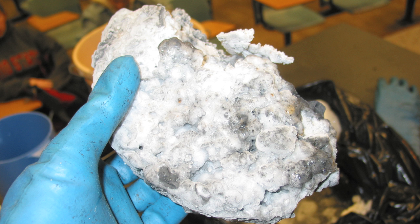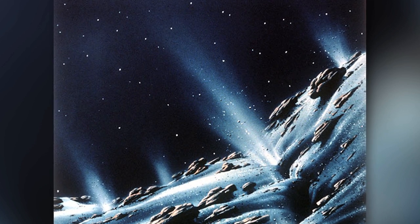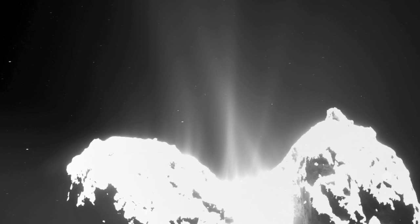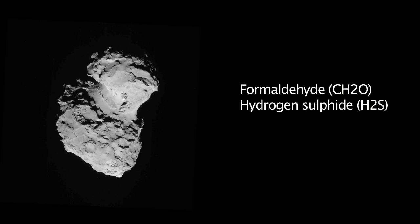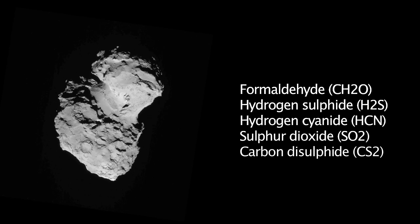For decades, comet science rested on a dirty snowball model. The claim has been that volatiles — most notably water and carbon dioxide ices — sublimate as a comet moves closer to the Sun. Sublimation simply means volatiles converted directly into gases without passing through a liquid phase. Today, 67P is almost 300 million miles from the Sun — that's more than three times the distance from the Sun to the Earth. At that distance, in the vacuum and deep freeze of interplanetary space, theorists cannot find a way for trivial warming to account for the molecules now being actively removed from the surface and injected into the 67P coma. This includes formaldehyde, hydrogen sulfide, hydrogen cyanide, sulfur dioxide, and carbon disulfide. At the present distance, origin by sublimation is just not even conceivable.